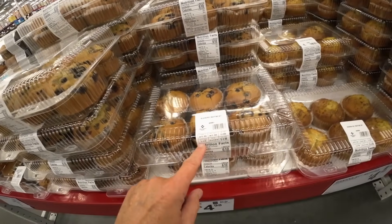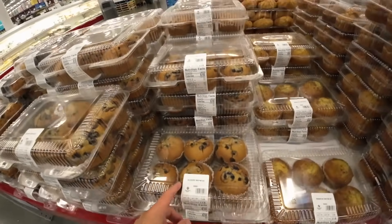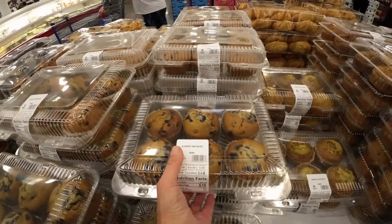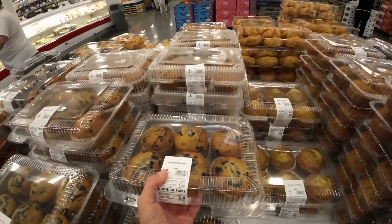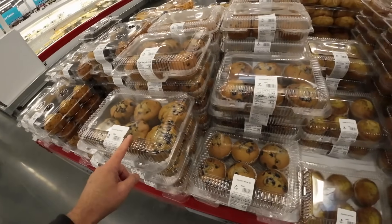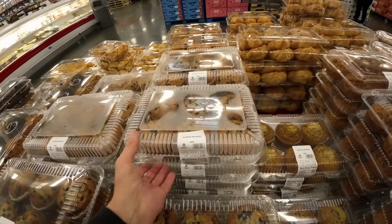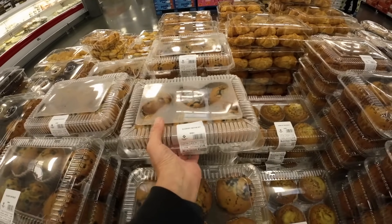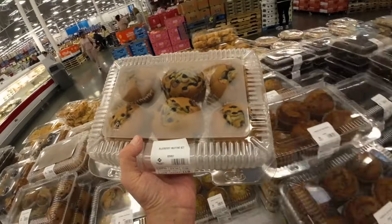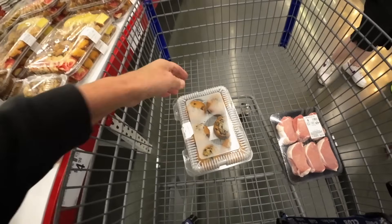I just need to look at the dates — December 31st, January 2nd, January 3rd. The farther back I go — January 4th. I'm going to go with the 4th right here. $4.98 for the guys — I'm going to put them in the basket. There's my snack for tonight. It's going to last through the weekend — maybe, maybe not.